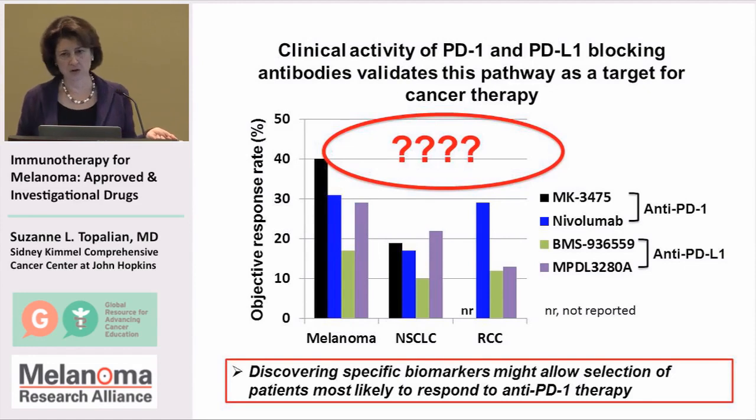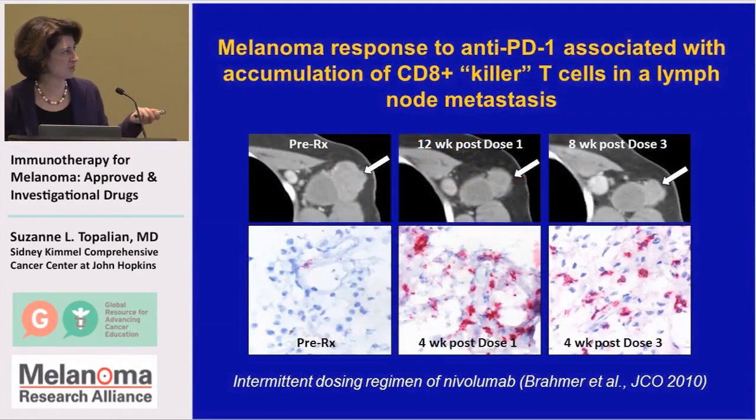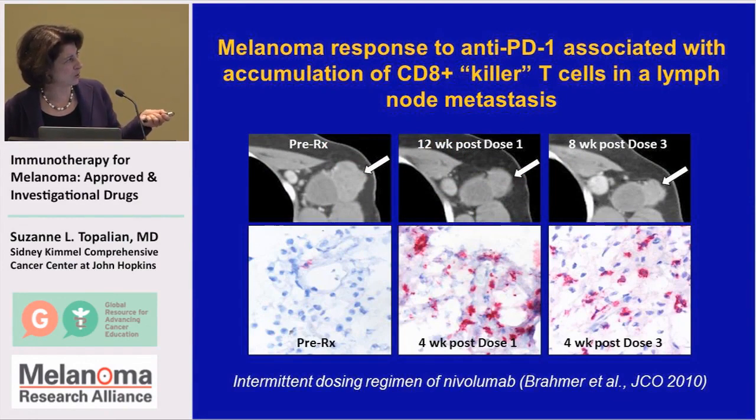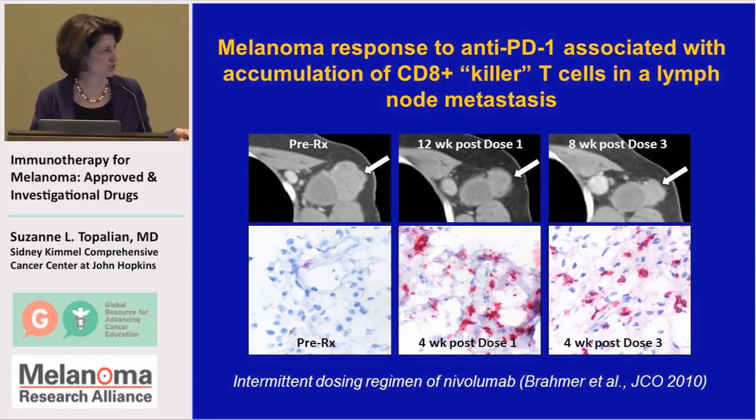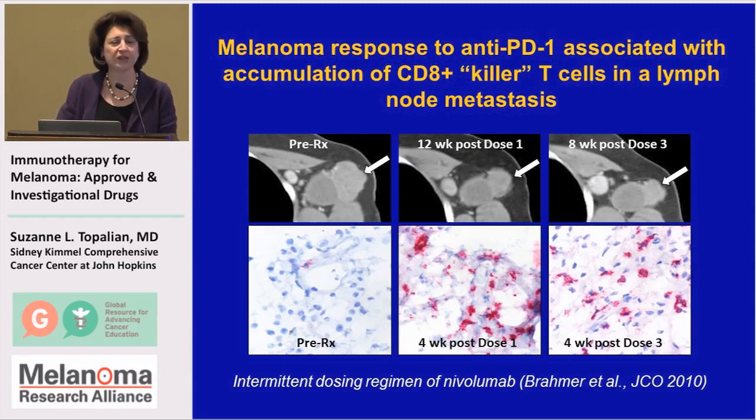Discovering biomarkers, which takes us back into the laboratory, may allow us to select the patients most likely to respond and help us understand why others are not responding. In one melanoma patient treated with anti-PD-1, as her tumors were going away — an enlarged lymph node under the arm that was a melanoma metastasis — lymphocytes came into these tumors. These are CD8-positive, what we call killer cells. They weren't there before treatment, but they were there during treatment, and as the tumor got smaller and smaller, those lymphocytes were still present.